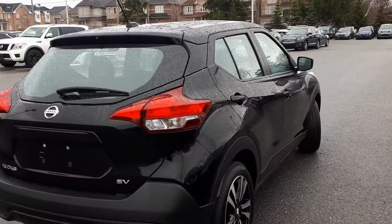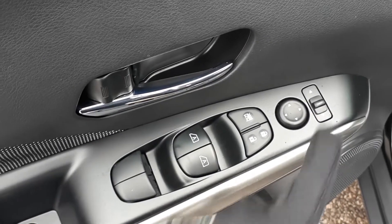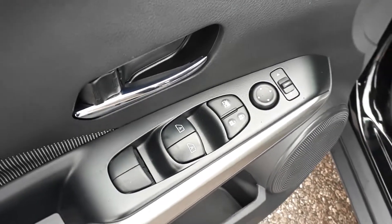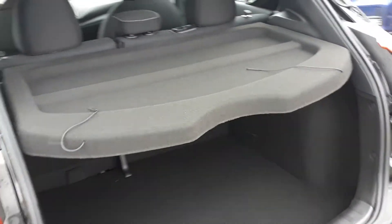Now let's take a look at some of the features inside. Starting with the driver's side door, this vehicle has power mirrors, locks and windows with automatic front windows. There's also space for up to five passengers and plenty of cargo space in the rear.